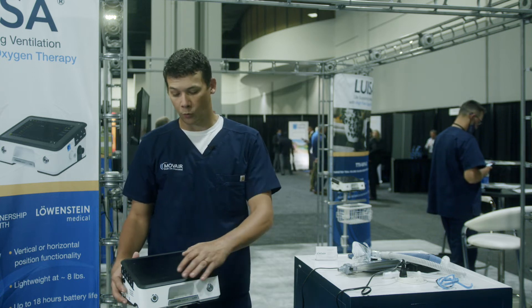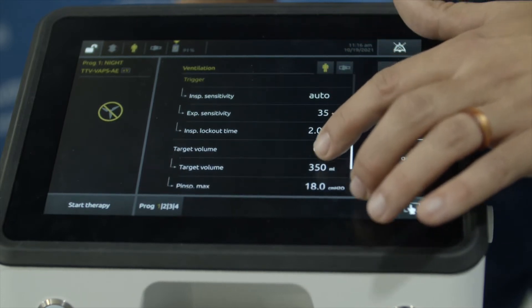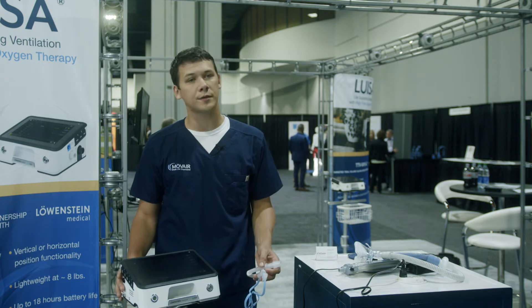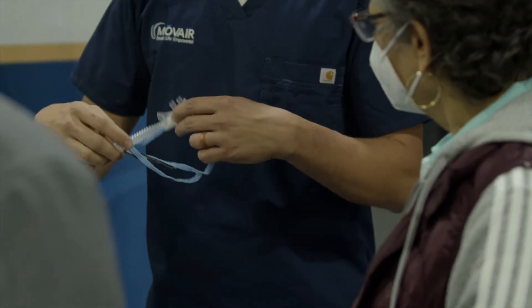Additionally, we can program up to four modes of ventilation to allow patients to easily switch between nighttime and daytime therapy. One of the selectable modes of ventilation on the Luisa is high-flow oxygen therapy, allowing the patient to be managed with a high-flow nasal cannula during the day and a mask at nighttime.